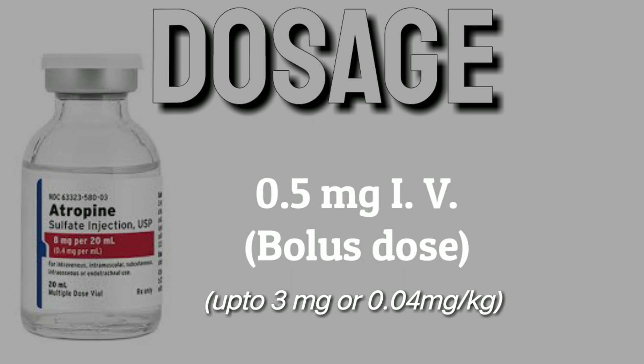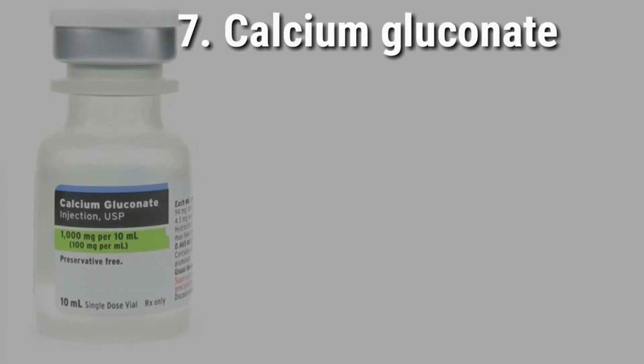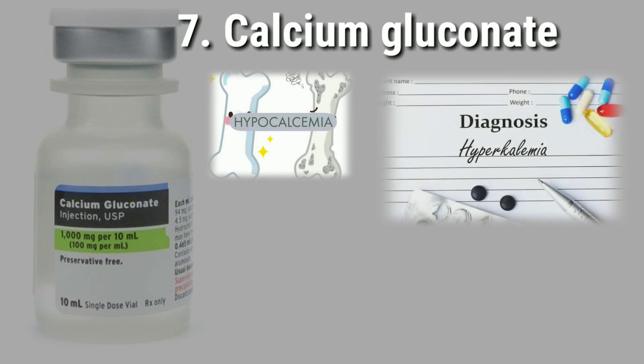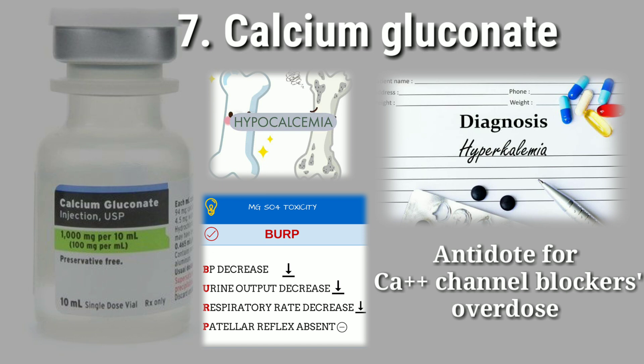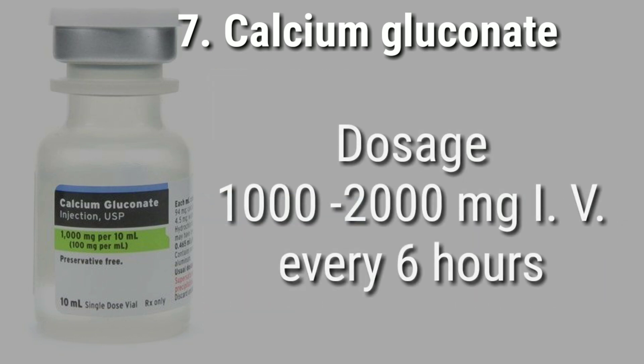Calcium gluconate is used to treat hypocalcemia, hyperkalemia, and magnesium toxicity. It is also an antidote for calcium channel blocker poisoning. The dose for an adult is 1000 to 2000 milligrams every six hours.